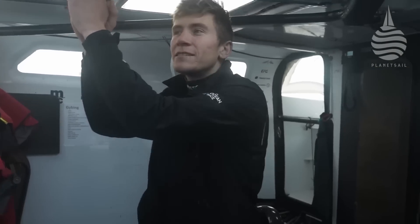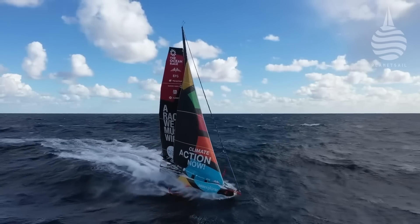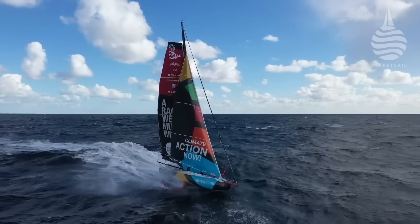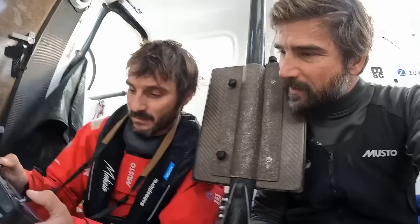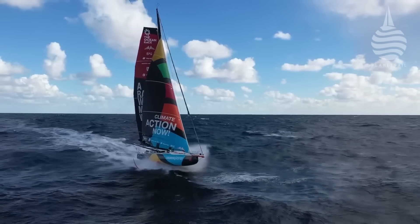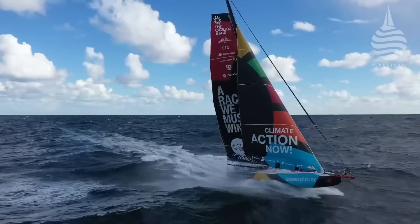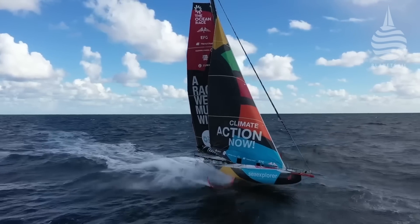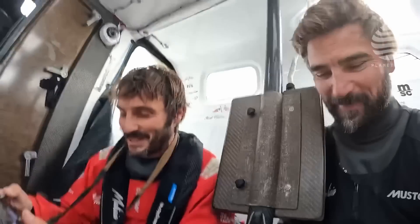We're going good. We're strong now. Look at this surf — it's beautiful. The boat is passing the sea very nicely. This looks amazing. It's accelerating. It's a crazy feeling under the feet, and also in my stomach.